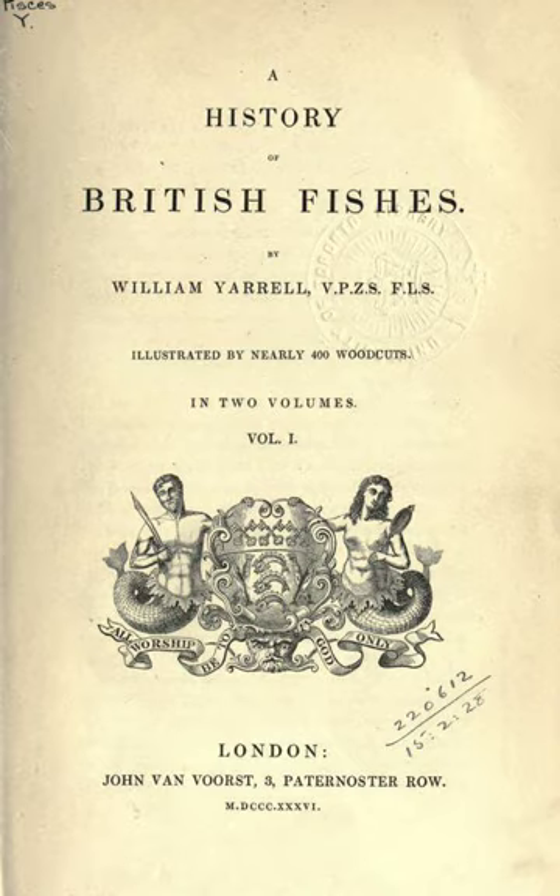End of article. A comprehensive list of references used in the creation of this article can be found on the article's Wikipedia page. This sound file and all text in the article are licensed under the Creative Commons Attribution ShareAlike 3.0 Unported License, available at creativecommons.org/licenses/by-sa/3.0. Thank you for listening.